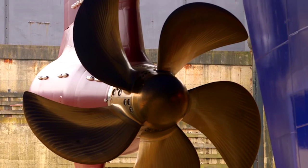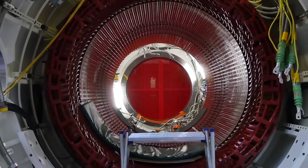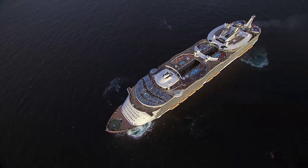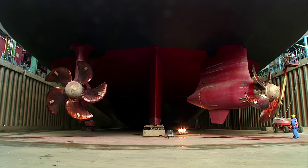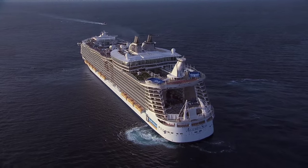An Azapod is a 250-ton pod that hangs down from the stern of the ship. There is a huge motor in there that drives a huge propeller. Azapod motors actually turn, so that you can steer by turning this huge 20-megawatt pod, and you can push the ship sideways — you can push it any direction you want.